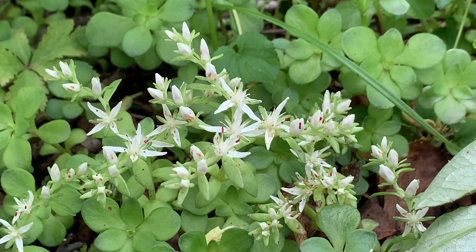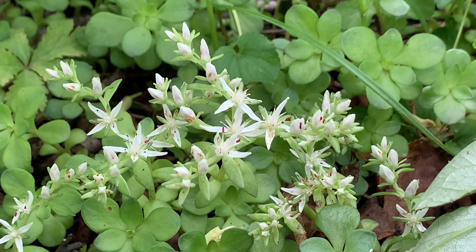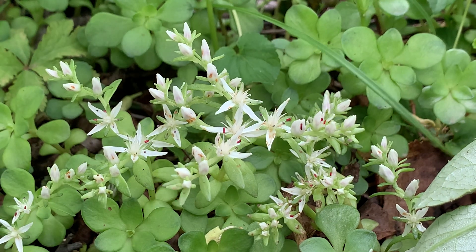If you come out to the Paradise Nature Preserve or Myers Woods, that would be a good spot to observe this flower. It's a pretty neat plant.